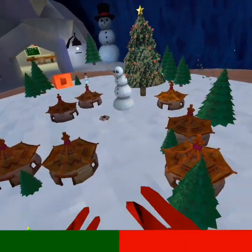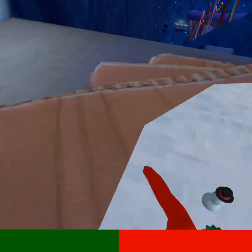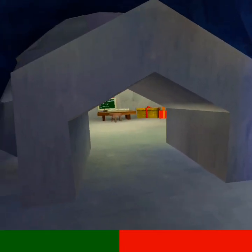I thought there would be monkeys in the cloud map because you know how they have these huts, but there's nothing there, which was a real let down I must say.